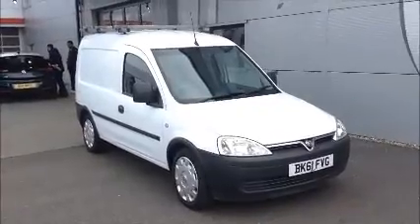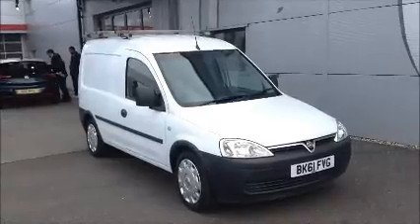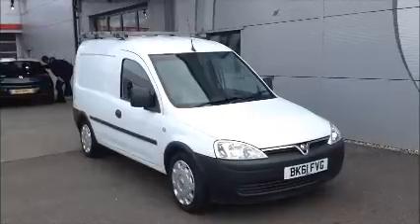Hello and welcome to Nile Vauxhall. Here today we have a Vauxhall Combo with a 5-speed manual transmission and it comes in a beautiful white coloured paint.